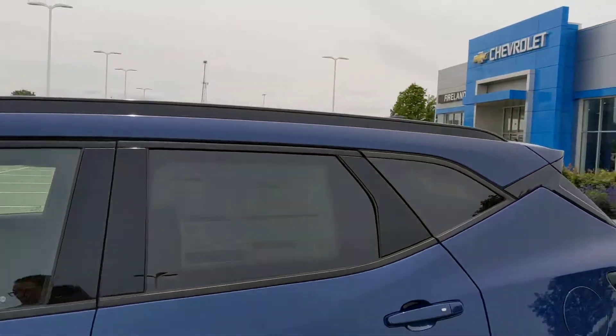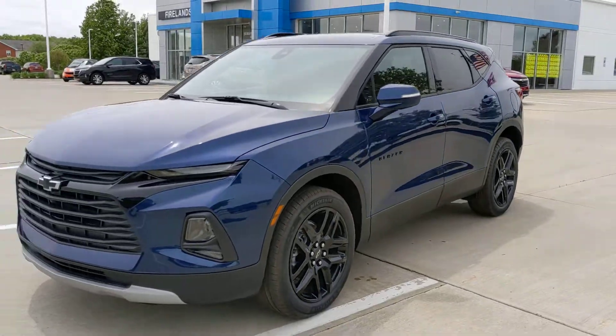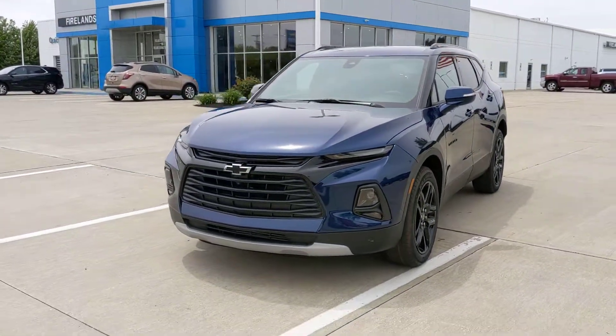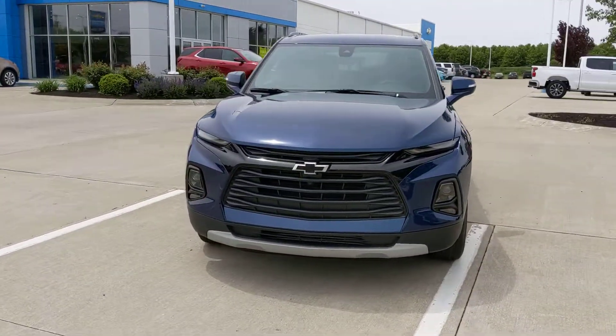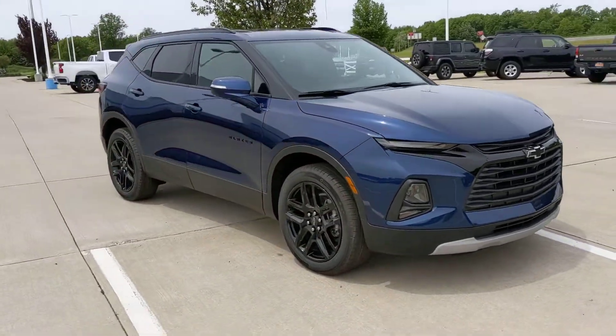This is a new color for 2022 called Blue Glow Metallic. It is here and it's available today. We got it — I want to say Saturday, maybe even Sunday — the transport driver dropped it off.